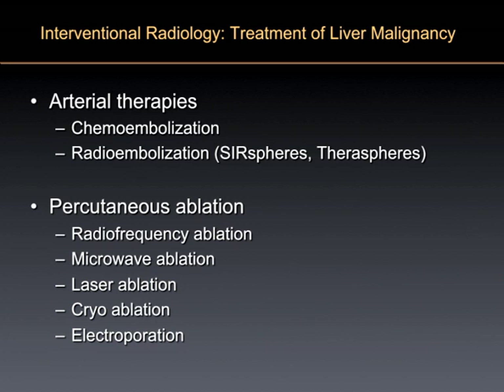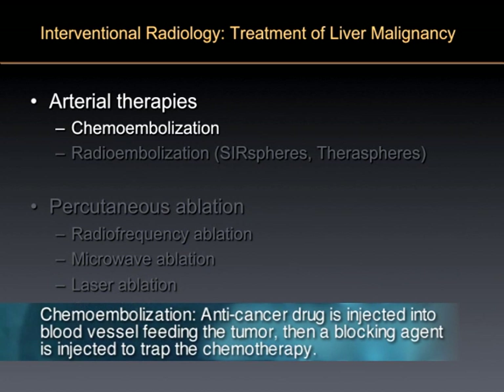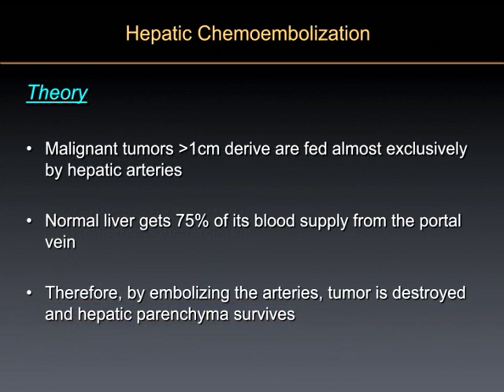Arterial therapies are really pretty interesting. Chemoembolization is one of the most common things that we do. The liver is different than almost every other organ in the body in that it has two blood supplies — it's supplied both by the hepatic artery and by the portal vein, draining your intestines. That's the way that intestinal tumors spread — they drain through these big veins into your liver.